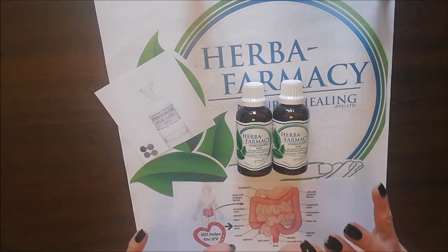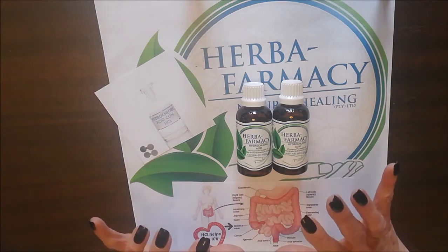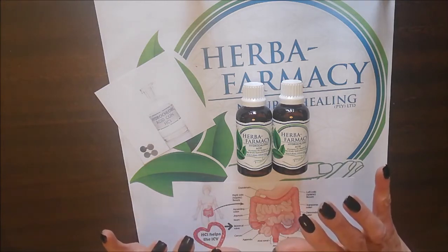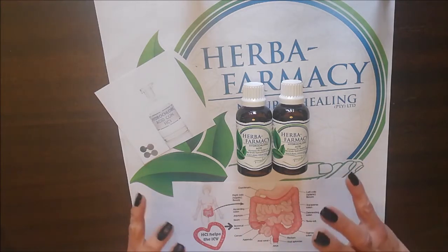HCL is an amazing product that converts pepsinogens to pepsin, which breaks down proteins into peptides. It maintains the stomach level where it should be, and it dissolves food and kills microbes.